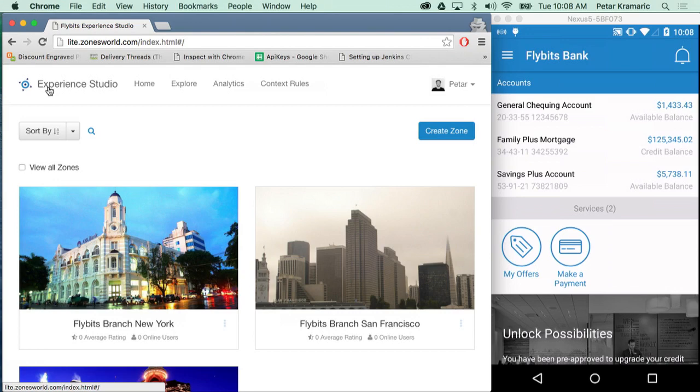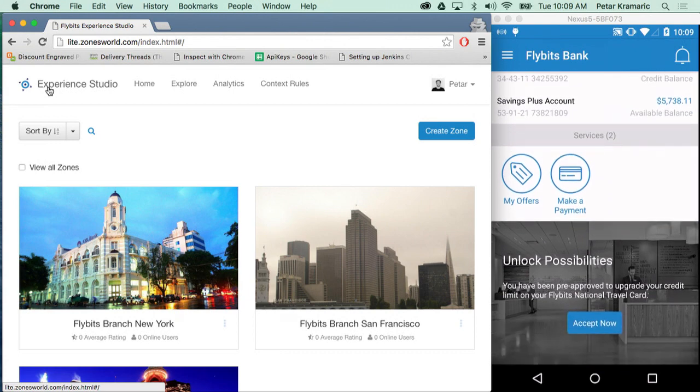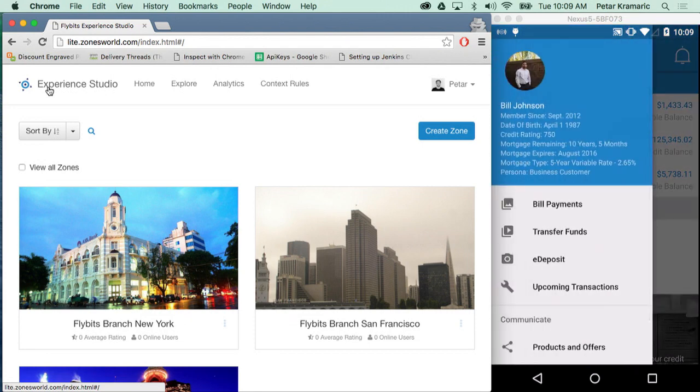The way we do this is through a two-component approach, which you see on the screen. On the left-hand side, we have a web portal — our Experience Studio — where application developers, marketing teams, and others can log in. This is where we create rules and semantics and associate them to specific content in our application. On the right-hand side, I've created an application enabled using FlyBits that simulates a bank — the FlyBits bank. It mimics a regular banking application with account information, banking services, and an advertisement at the bottom. I've also associated a profile with this user indicating their membership date, credit rating, and mortgage information, which we'll use in the use case I'm about to discuss.